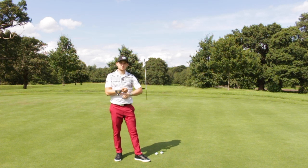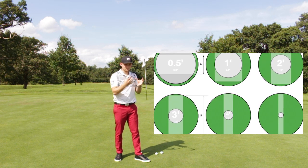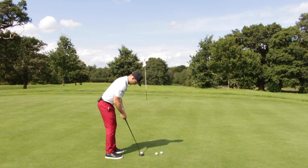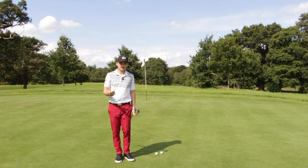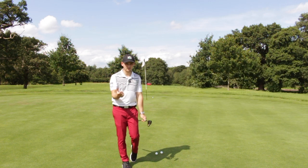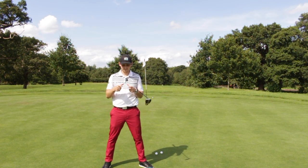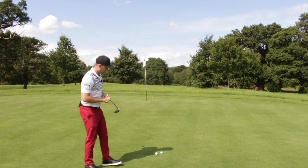Why is pace so much more important? If you look on the left half of the screen, I'm going to show you a picture of the effective hole size. You can see that the harder I hit the putt, the smaller the effective hole size becomes. If I hit this putt about three feet past the hole, look at the graphic and see how small the effective hole size becomes — we have to be so perfect with our line.